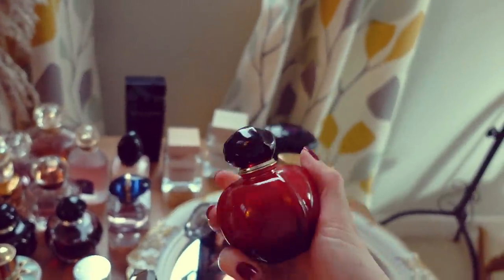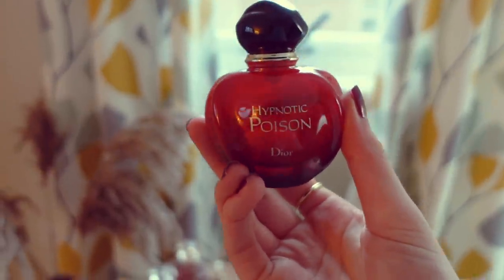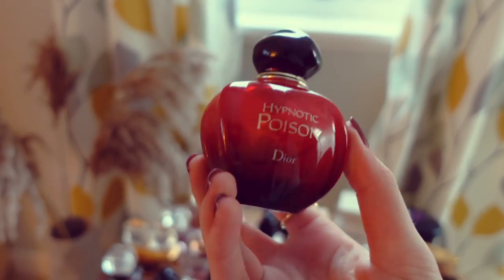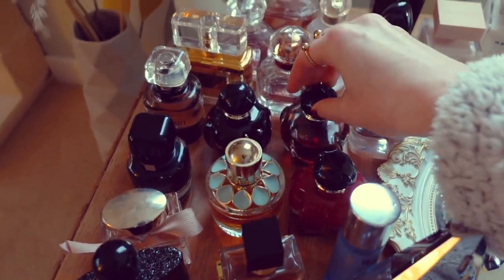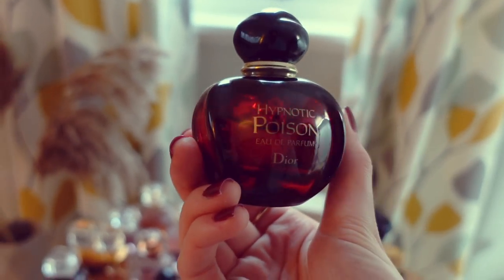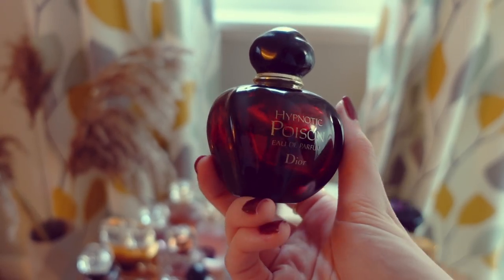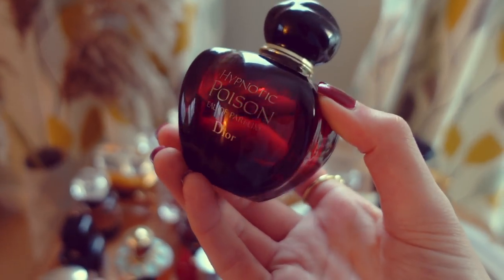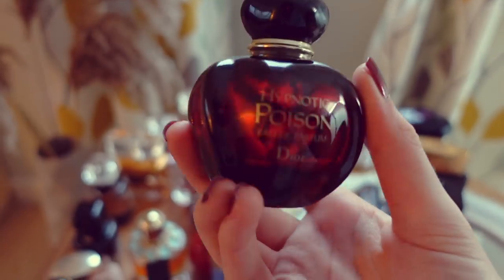Next, we have my Dior fragrances. First up is Hypnotic Poison from Dior, the Eau de Toilette version. As you might be able to see, I've worn quite a lot of this one. This is a really nice, easy-to-wear almond vanilla scent. I've had this one for a while — it's perfect for the autumn and winter, very cosy and comforting. Then we have the Eau de Parfum version in this stunning gothic, vampire-esque, very moody bottle that I absolutely love. This one I don't really reach for too often — it's spicier, a bit more serious than the Eau de Toilette, and I have to be in the right mood to wear it. But it's a stunning fragrance nonetheless.